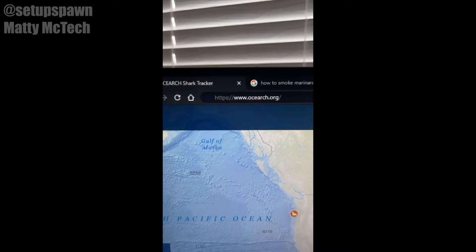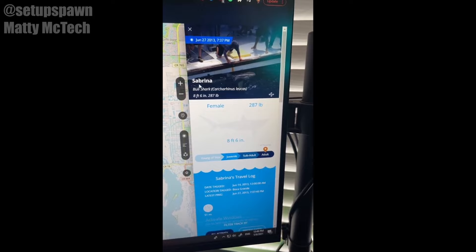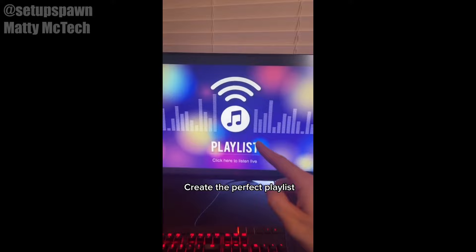Websites to Cure Boredom Part 4. Do you want to track and find out if sharks are near you? Just go to this website. Then you can zoom in on a coast that's near you. Looks like we have a couple turtles and sharks. Just click on one of them and it'll give you the animal's journey, and on the right it'll give you some facts. We've got Sabrina, a bull shark.